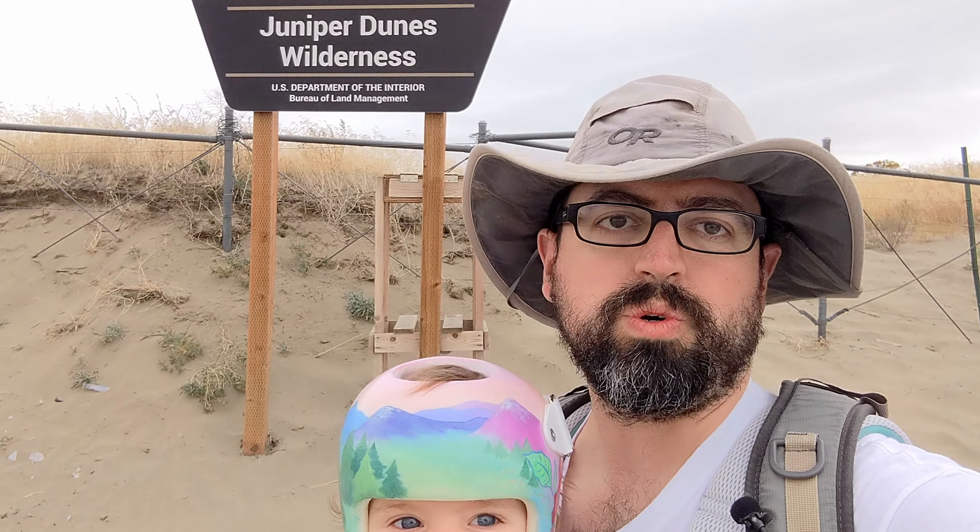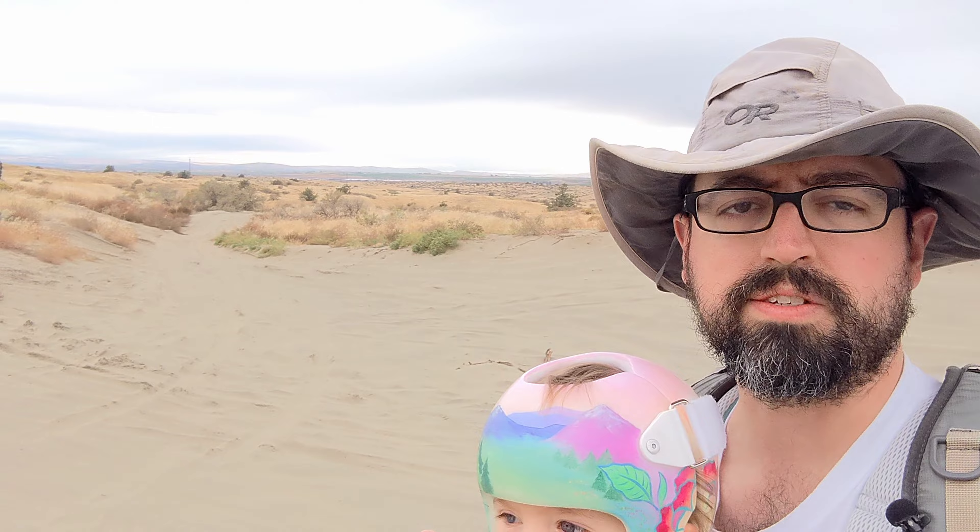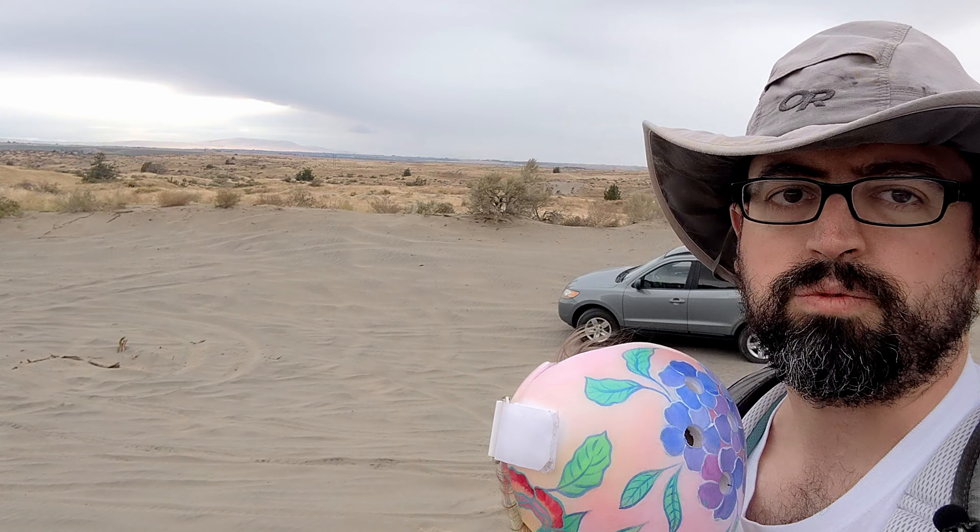Hello and welcome to Juniper Dunes Wilderness, about 30 minutes outside of Pasco, Washington — more or less. It's 30 minutes to get here and then a little bit further up some sandy trails. Rattlesnake Mountain, I believe, is this ridge here. Pasco, Washington is back over this way. And we're on Wilderness Trail, or Wilderness Road.